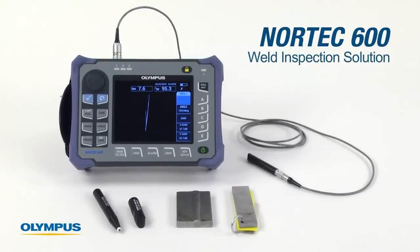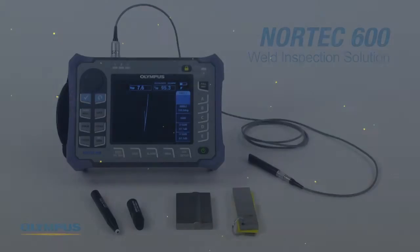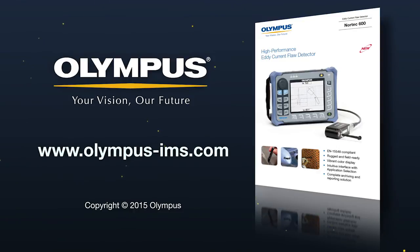The Nortec 600 weld inspection solution is a major improvement over the MPI method. For more information on Olympus eddy current solutions, contact your local representative or visit us online at www.olympus-ims.com.